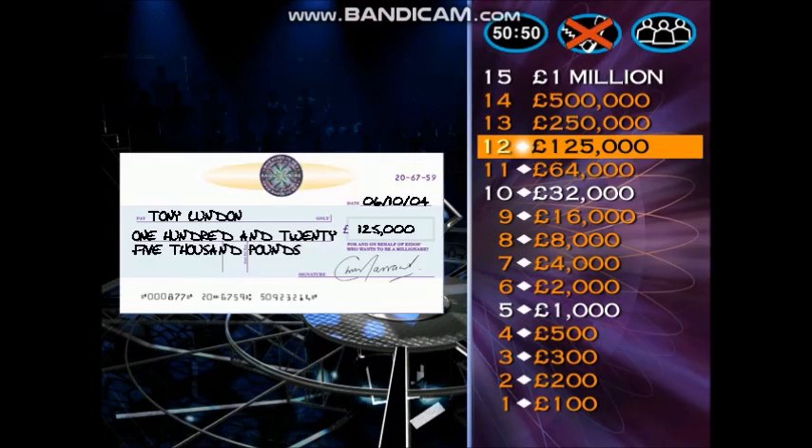Now you don't have to play this next question — it's entirely up to you. You've got £125,000 at this moment, but if you can give me the right answer it's worth a quarter of a million. Take your time. Here it comes.